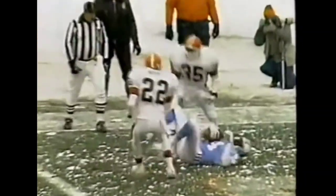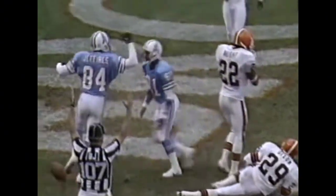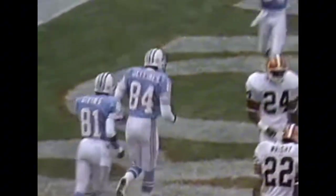From the eight-yard line, timing pattern into the end zone and Haywood Jeffries comes down with the ball. There's a marker down in the end zone. Touchdown, Haywood Jeffries! Made it look easy as he beat Hanford Dixon.